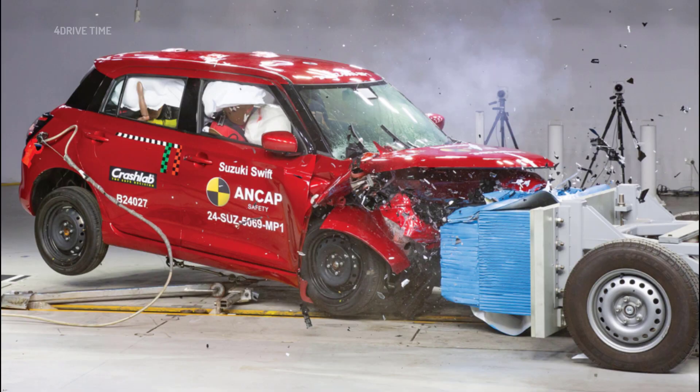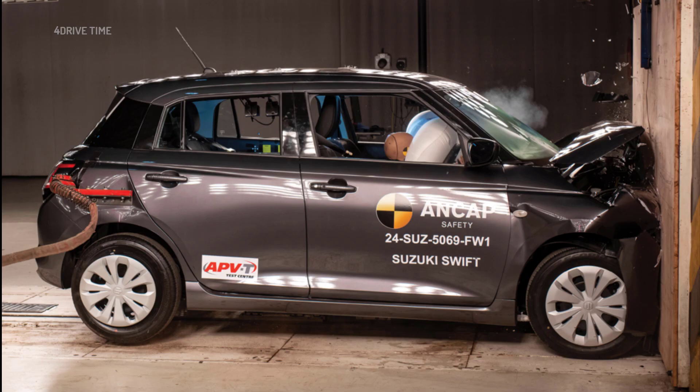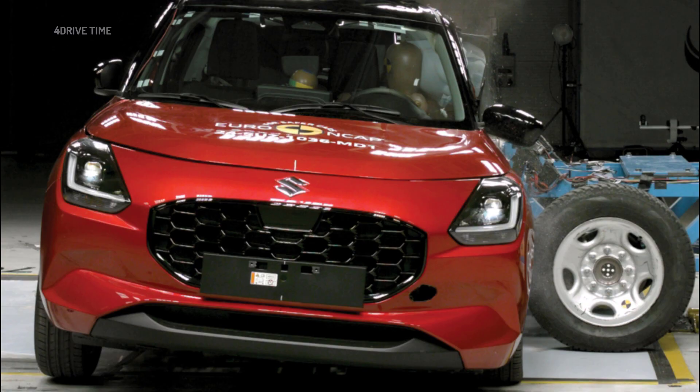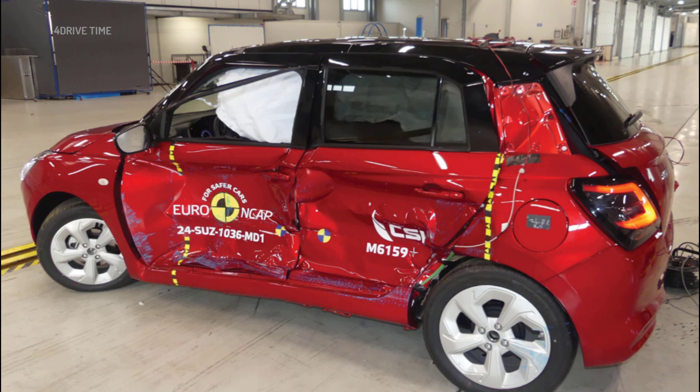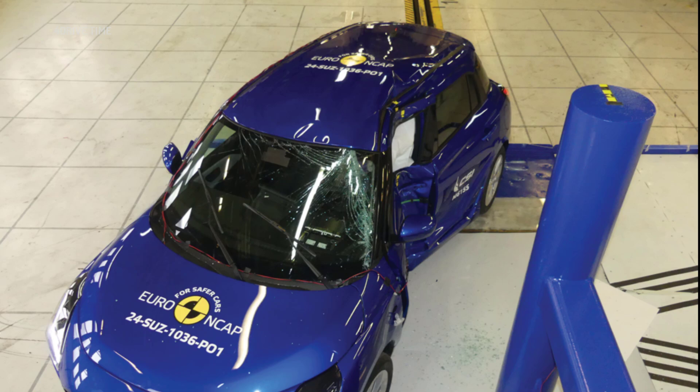The Suzuki Swift received a generational update in 2024 and is being sold in multiple markets, including Australia, New Zealand, Japan, and India. The Swift has already undergone crash tests by Euro NCAP and Japan NCAP, earning scores of 3 stars and 4 stars, respectively.